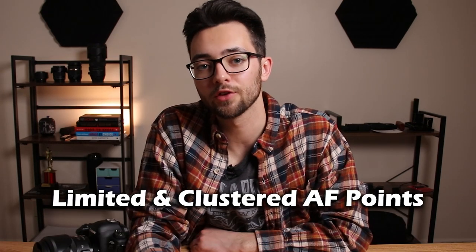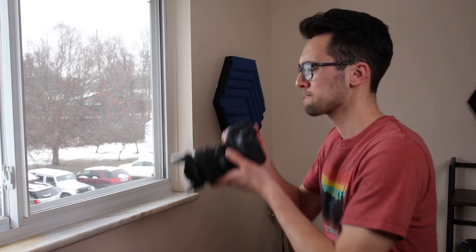Number four: limited and clustered AF points. The 6D Mark II only has 45 autofocus points, and they're all clustered in the middle of the viewfinder. If you want to focus on something at the very left or right edge of the frame, you'll have to use the focus-and-recompose method, since there are no AF points on the edges. Some people don't see this as a huge issue, but it is annoying — especially at shallow apertures, where recomposing can throw your subject completely out of focus.